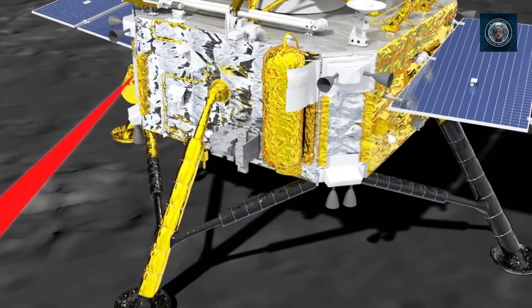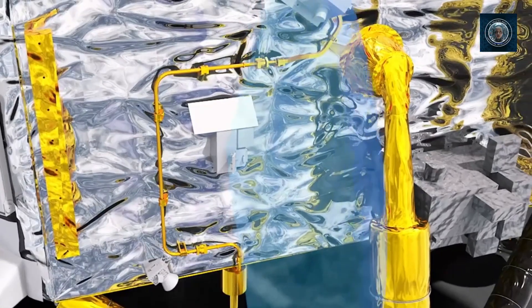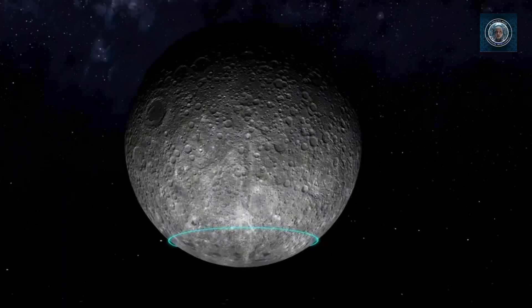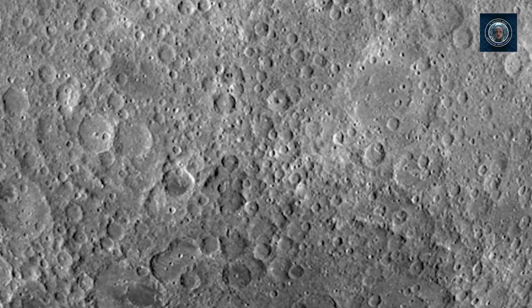The Moon's far side's rugged terrain presents significant challenges for landing, according to space experts. The Chang'e-6 mission requires new technological advancements in areas such as lunar retrograde orbit design and control, swift intelligent sampling, and takeoff from the Moon's far side. Huang Hao, a space expert from the China Aerospace Science and Technology Corporation (CASC), mentioned that while the design of the Chang'e-6 probe is akin to that of Chang'e-5, since Chang'e-6 will land in the southern hemisphere of the Moon's far side, the mission will employ a lunar retrograde orbit to accommodate its sampling task.